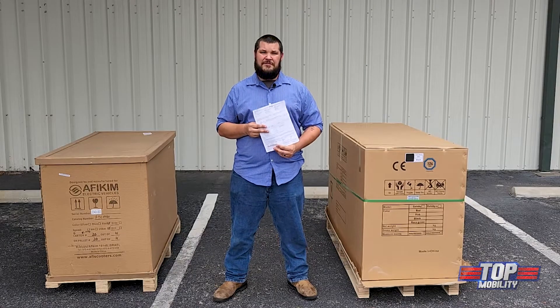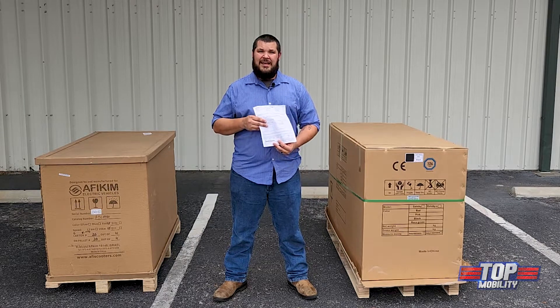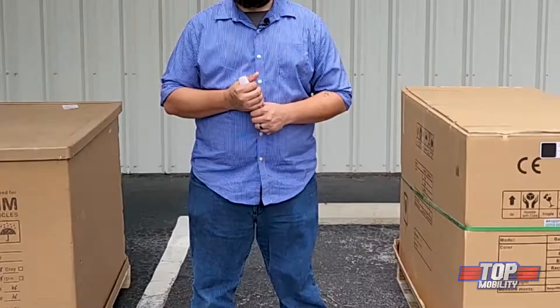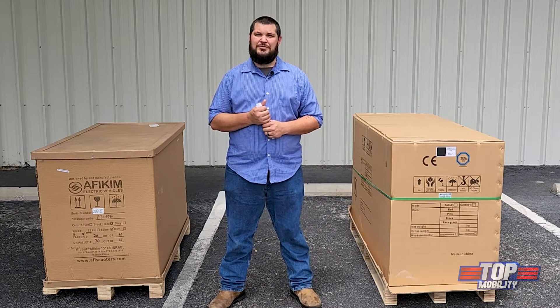Option number three: severe and unacceptable damage to the packaging — refuse the shipment, have the driver notate on the bill of lading, and do not sign. If you have any questions or concerns about the delivery, please call our customer service.